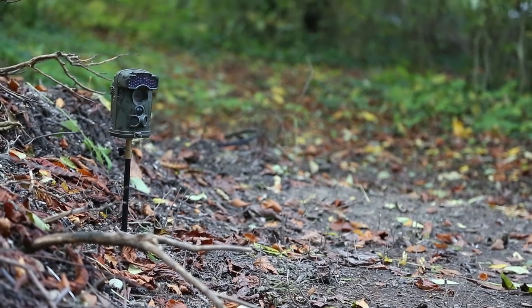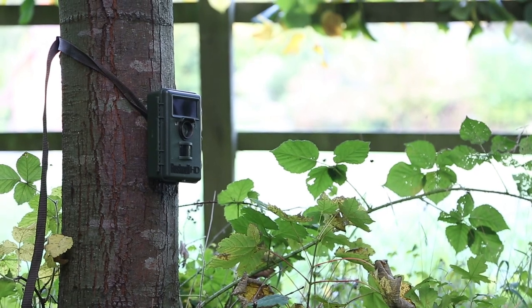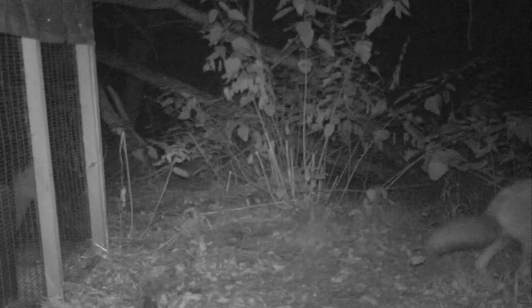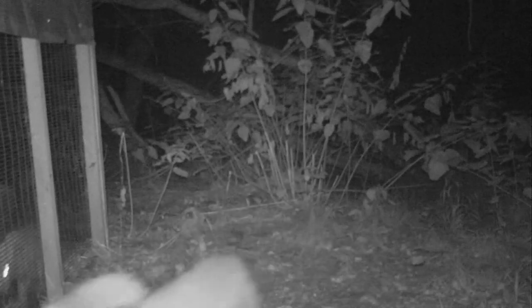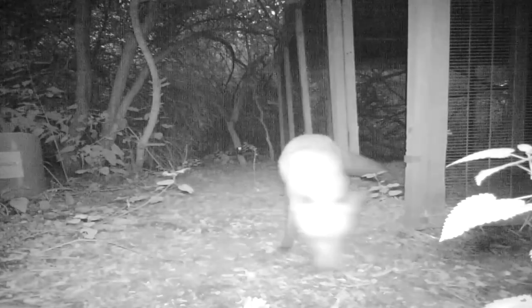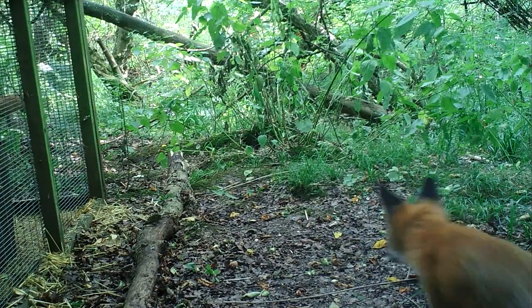We left a number of infrared cameras out to monitor their progress and it wasn't long before they'd attracted visitors. After two weeks to get used to their new environment, the doors were opened and the fox cubs were free to be wild once more.